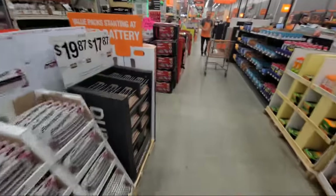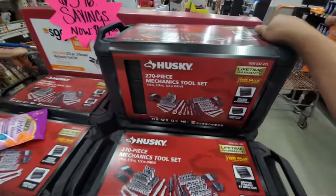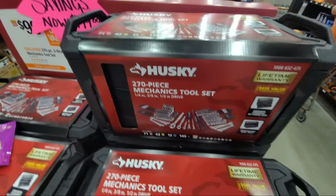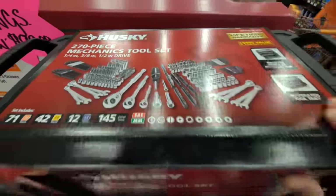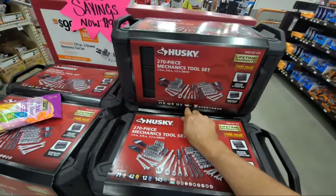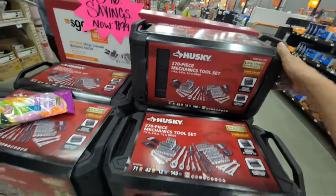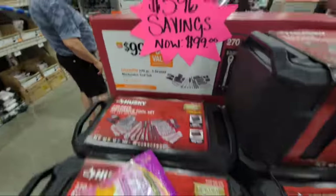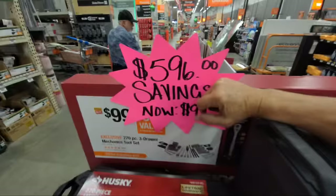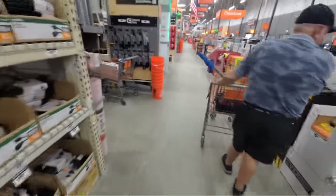The Husky 270-piece tool set is back. For a lot of typical DIY homeowners, you've got this 270-piece set for $99 in three plastic drawers — you just can't go wrong. Of course, I always felt they overemphasize how much savings you're really getting on some of these.